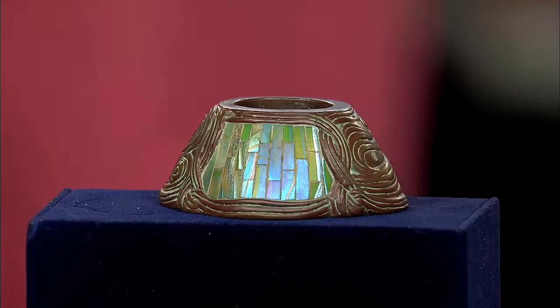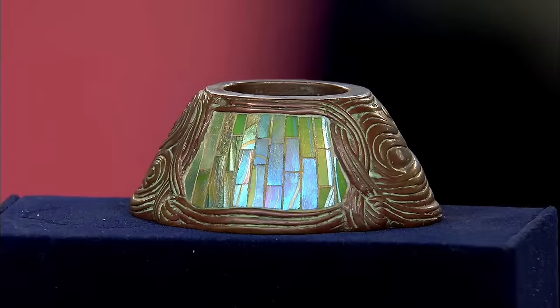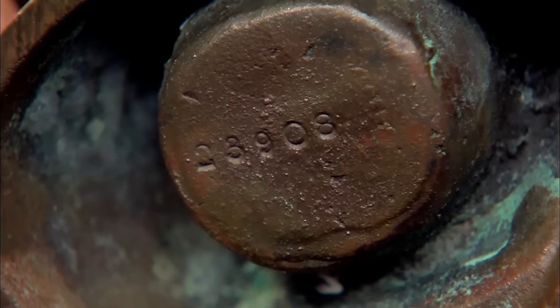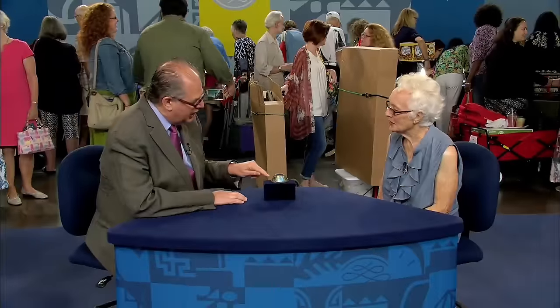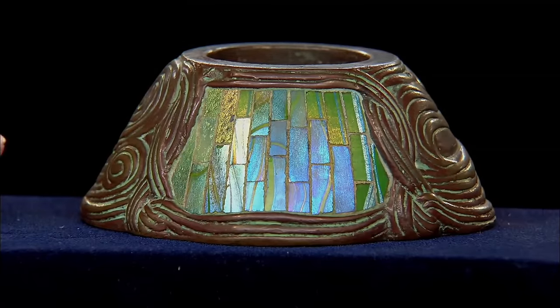Purchased at a flea market in Orlando in the 1970s for just $5, this inkwell caught the guest's eye with its intricate artwork and vibrant coloring. While initially mistaken for a pen wipe, further inspection reveals it to be a rare inkwell made by the Tiffany Glass and Decorating Company — known today as Tiffany Studios, which didn't take that name until around 1900. This Art Nouveau ink style features a unique interlacing design and a mosaic with iridescence, indicating early production.